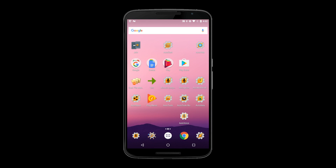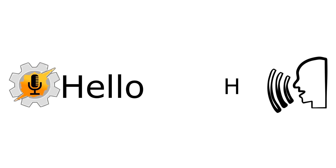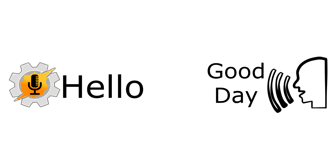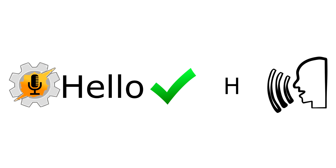AutoVoice also has a new way of recognizing voice commands: natural language. For example, you can define a command as hello, but then say hi, or good day, or even howdy. And because it's using natural language, it'll know that all mean the same thing, and it'll trigger the profile.